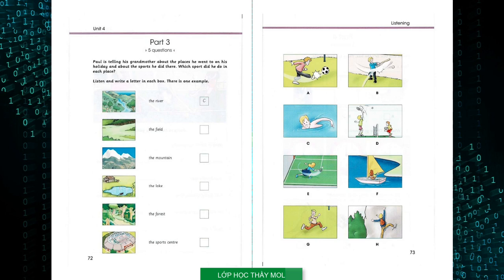Did I tell you about the sports centre, Grandma? I went there with my sister every day last week. Oh, that's nice. Did you play baseball? I know you like that. No, we played tennis. Baseball is Claire's favourite sport. She's the best player in the school and she got a new bat for her birthday.